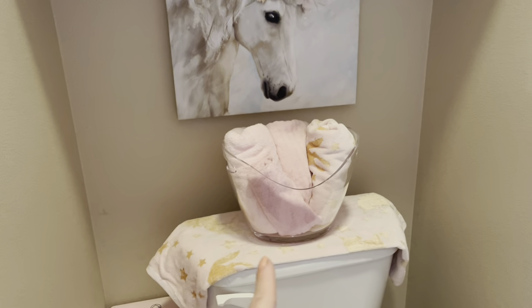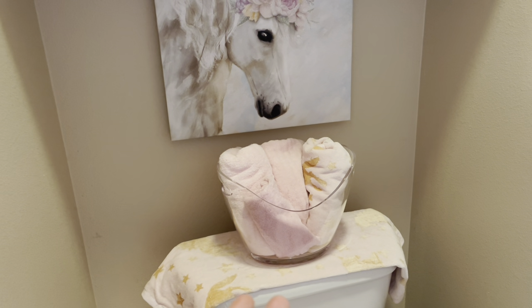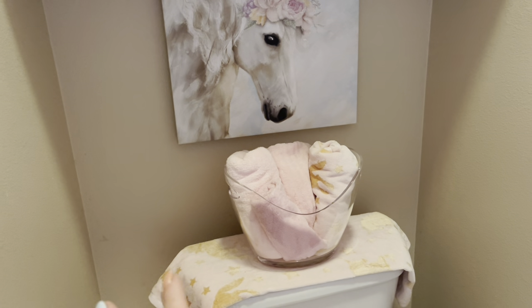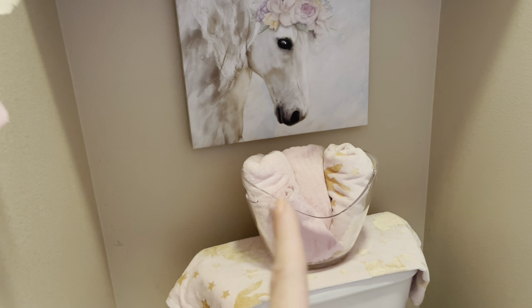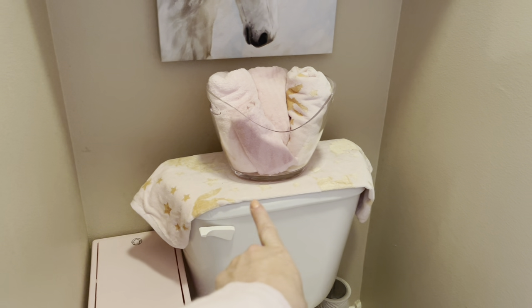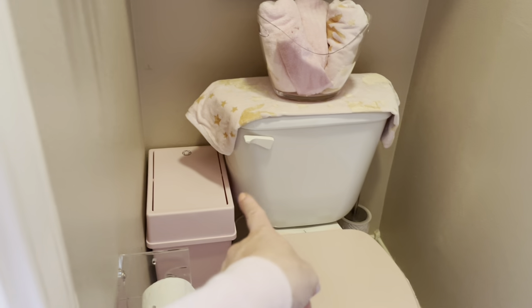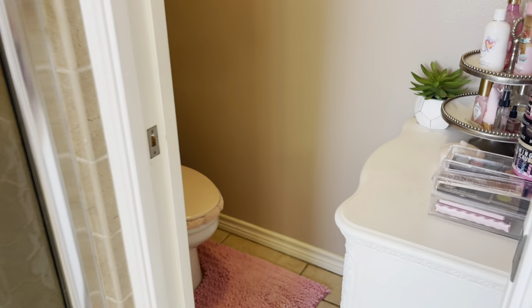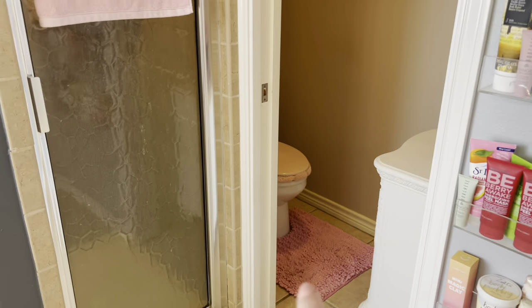This acrylic holder is kind of like a wine holder — you could put ice in it — but I used it for towels, for decor. Then I just put a hand towel on top of the toilet and that just makes it look real simple and pretty. This trash can I got at HomeGoods and it's a pretty big trash can. The rug I got on Amazon, I believe.